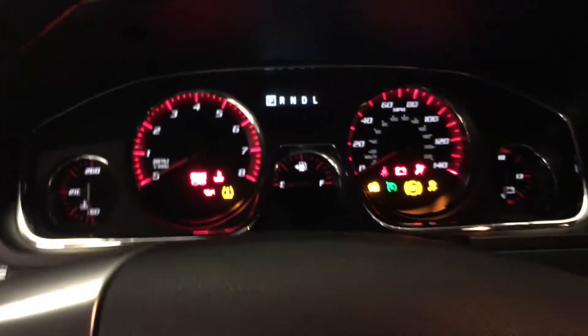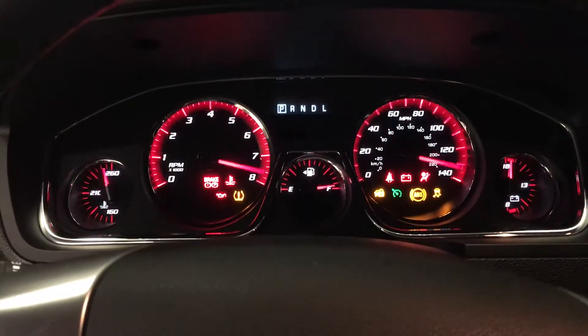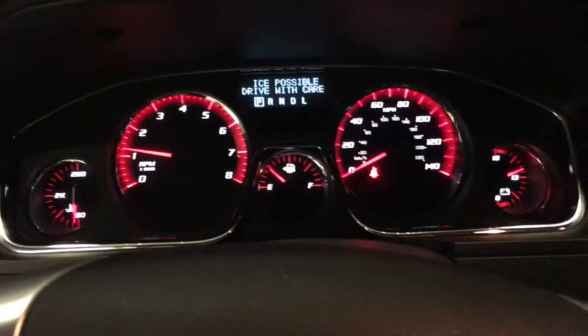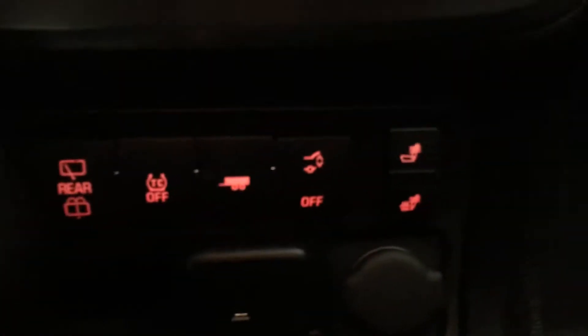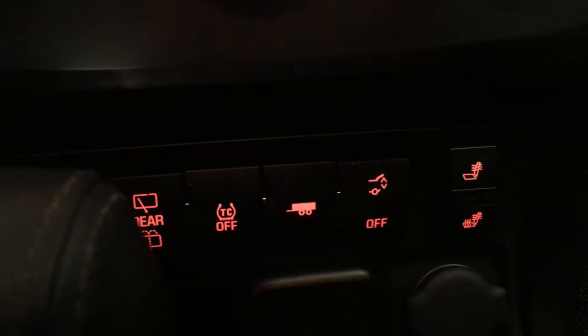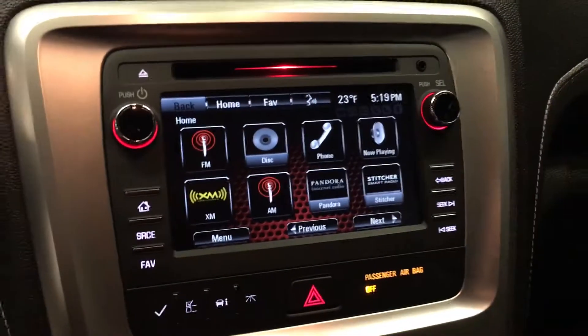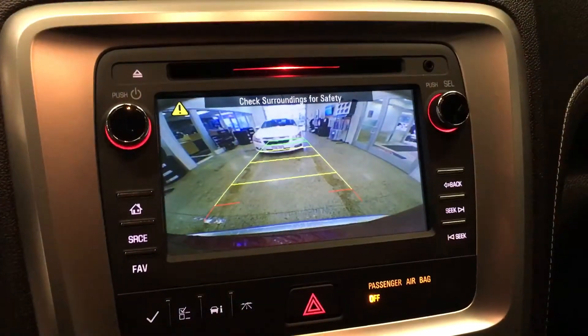Turn this baby on quick here. Digital screen up top, Bluetooth, cruise control, heated seats, rear wiper, towing. Touch screen radio and backup camera.